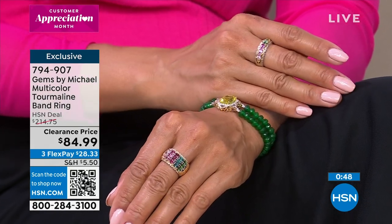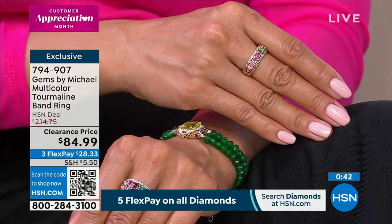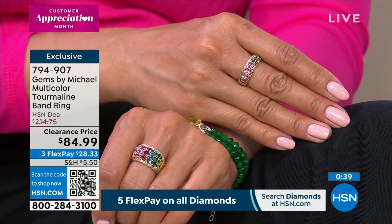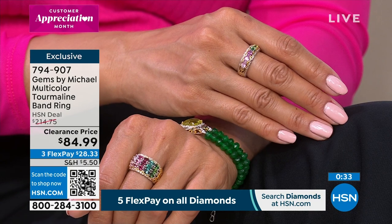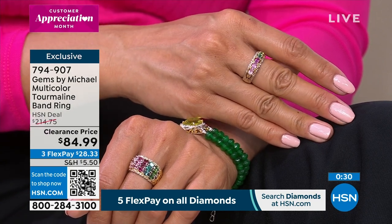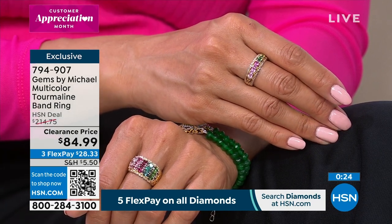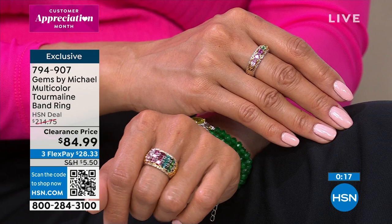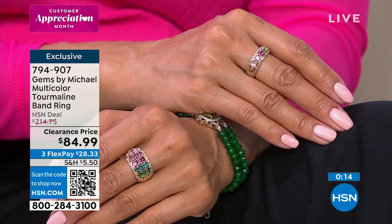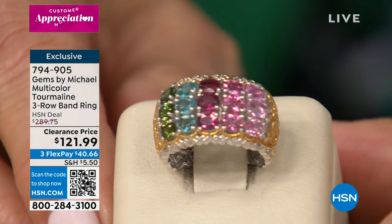There are a lot of different colors of tourmaline, but these are amongst the top when it comes to what is most requested, most coveted, and most expensive. On screen, we've got the single-row tourmaline band ring under $85, with a couple hundred to go around, sizes 5 through 11. We're going to transition to the triple row — tripling the amount of gemstones, but not tripling the price. Even at clearance price, you're paying just a little more to get a whole lot more presence.